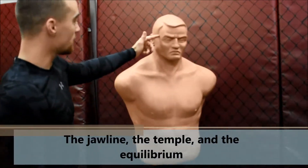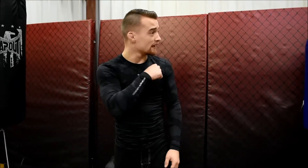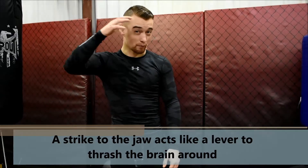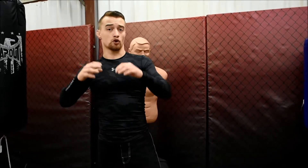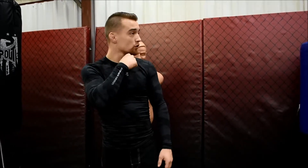The first vulnerable striking area we're going to talk about is the jawline. When you hit somebody in the jaw it acts as a lever to whiplash the head. When the head gets whiplashed the brain will slosh to both sides, usually causing a knockout. There's no nerve, no magic night-night button — the jaw just acts as a lever to whiplash the head.